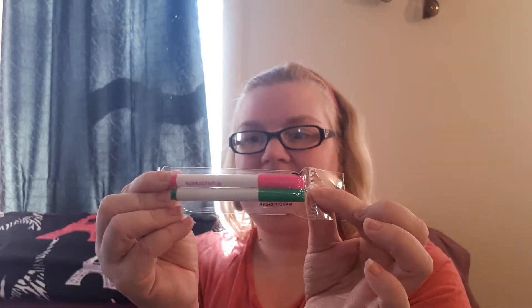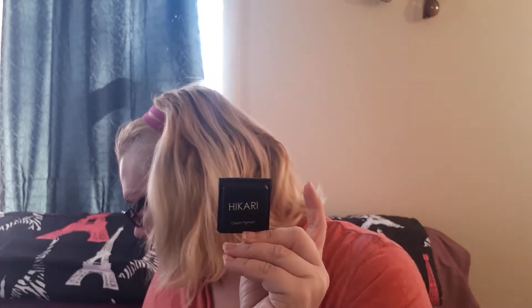This month's theme is 'Create,' and some markers fell out of the bag — we got some pink and green markers, I'll give those to my child. The first thing we got is a Hi Cari Cream Pigment. The full size is 3.9 grams for $13, and this sample is 2 grams, so breaking that down, this sample size would be worth $6.67.